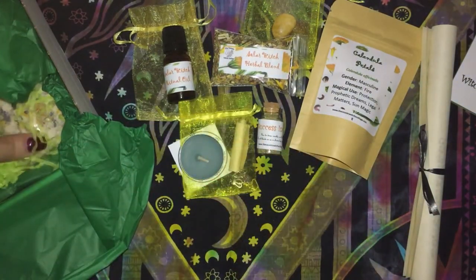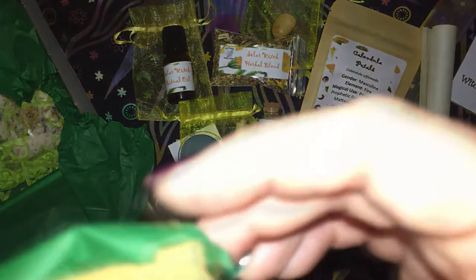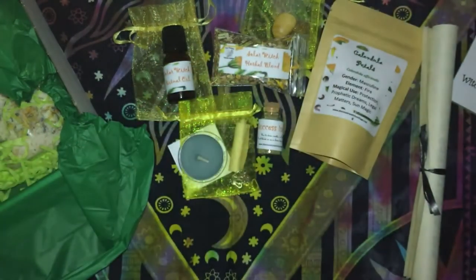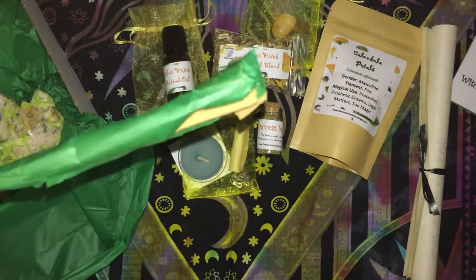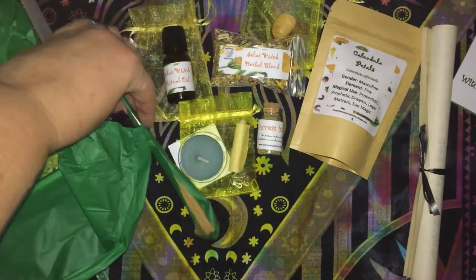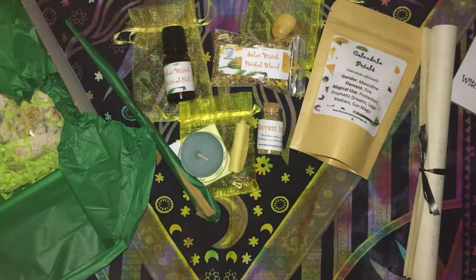We have our incense. It's not overly powerful, not overly sweet, but it's got that really nice sweet smell to it.